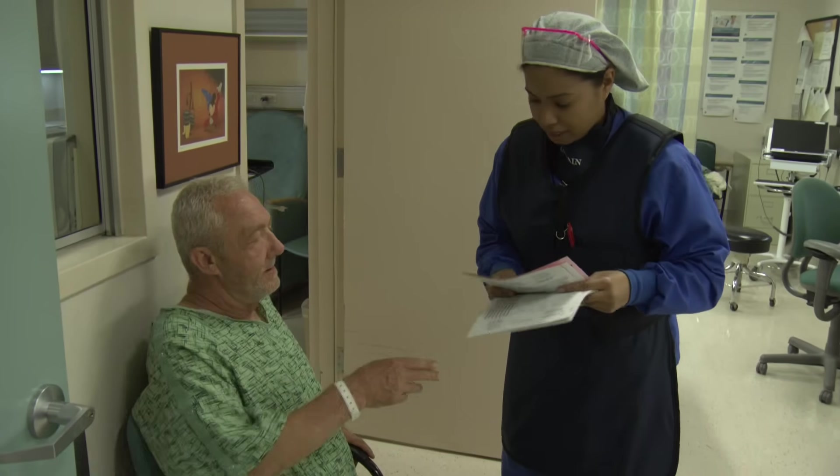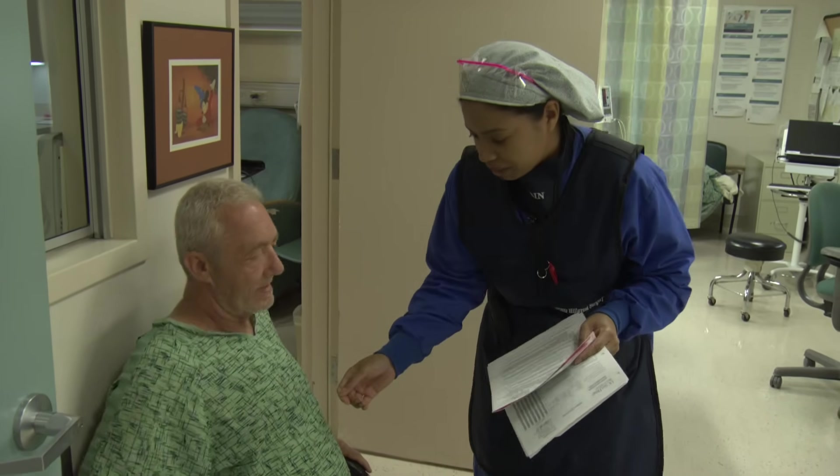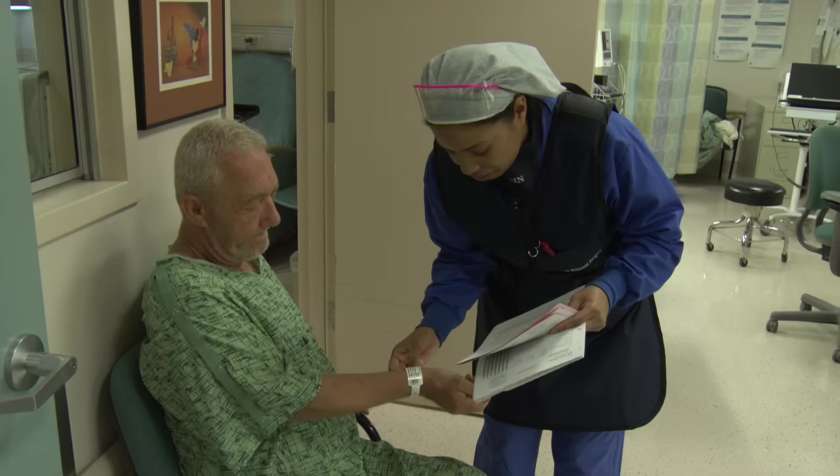The first thing that happens is that the patient will check into the medical center. That will involve filling out registration forms, insurance forms, and then they'll be escorted to a pre-procedure waiting area. A nurse will come and take your vital signs and review your medications, and may or may not ask you to dress into a gown.